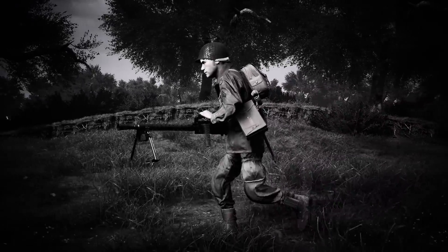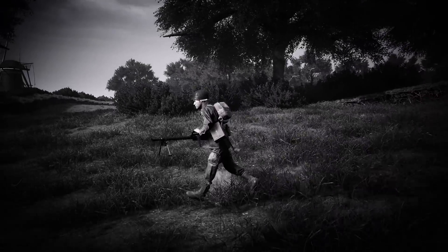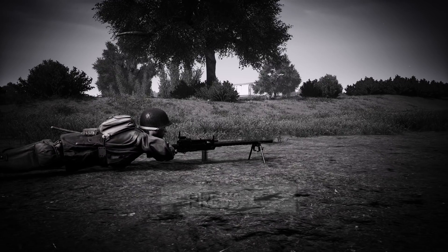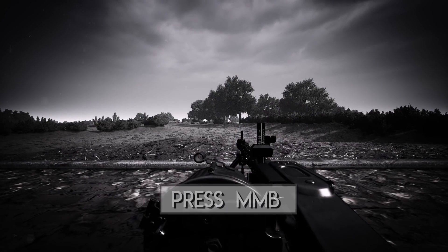Don't expect to look down the sights while hip-firing — you'd have better luck playing a round of golf blindfolded. Instead, walk up to a low wall or go prone on the ground and press C to deploy the bipod. Shoot in short bursts and sway from side to side, like slow dancing with your sweetheart. If needed, you can always change your firing rate by pressing the middle mouse button.